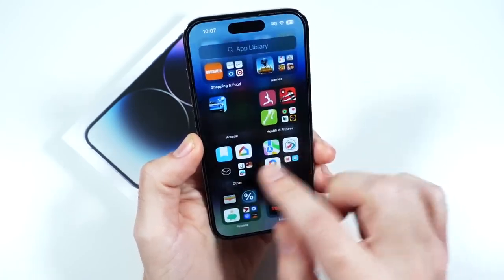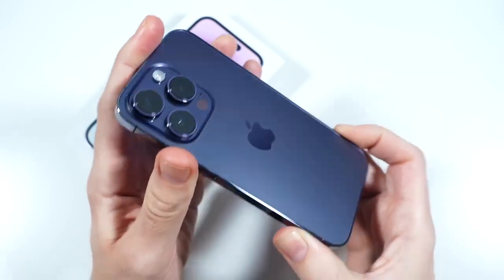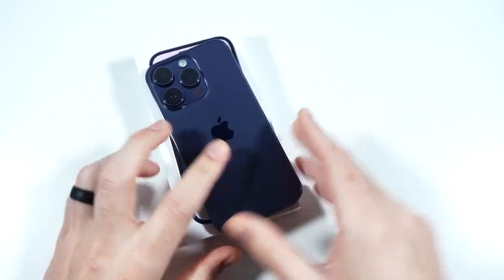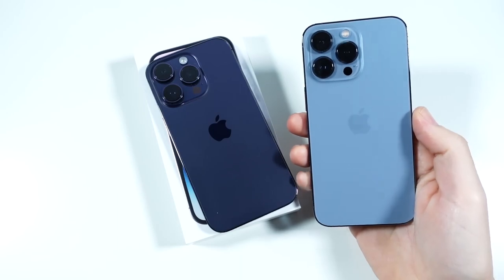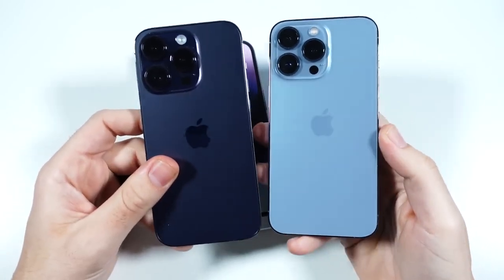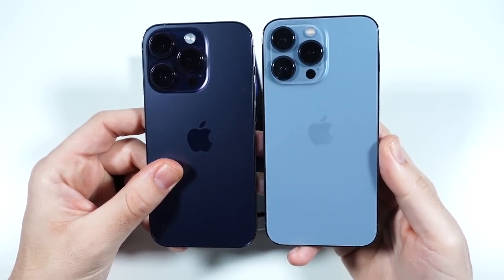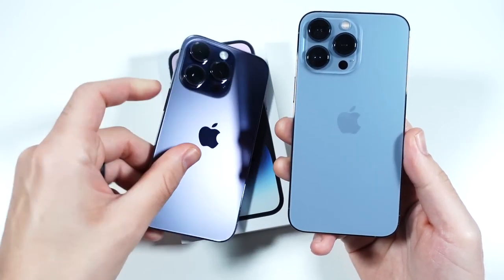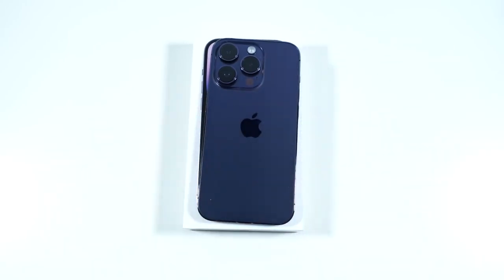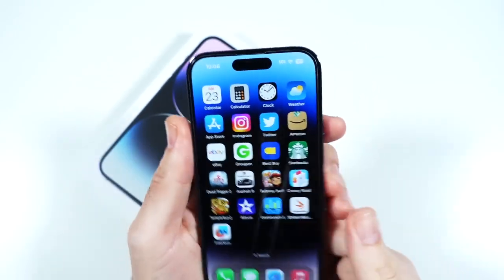I already did my 14 Pro Max review, so let's begin by talking about whether it's been worth it at the price point. I think yes — if you're coming from an older iPhone. But coming from the iPhone 13 Pro? Absolutely not. It has Dynamic Island, the cameras have a RAW mode and are a little bit better, but I really haven't had an improved life experience using the 14 Pro over the 13 Pro.